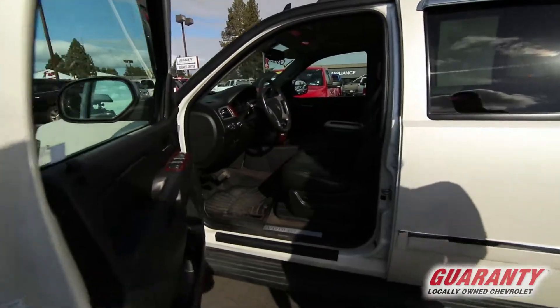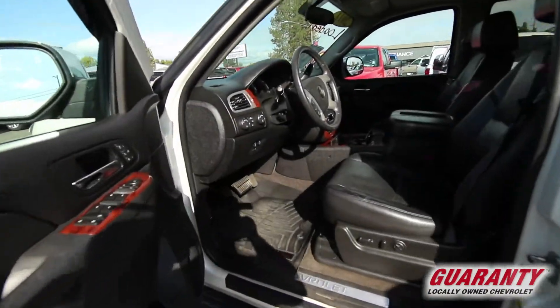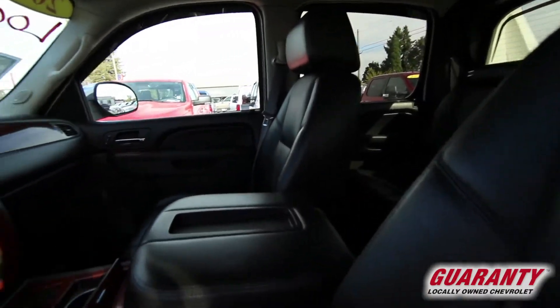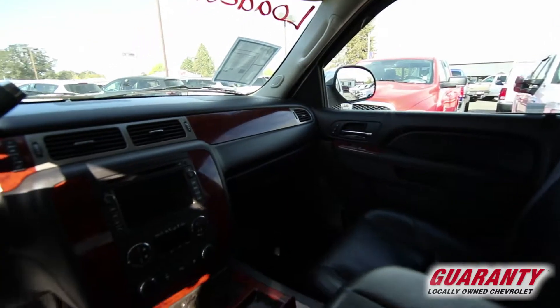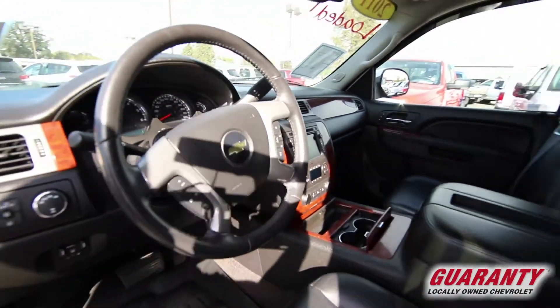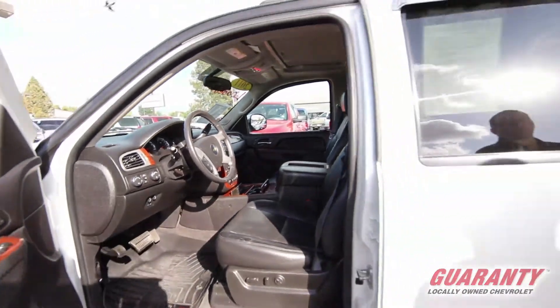It has power windows, power door locks, tilt, cruise, air conditioning, Bluetooth, power seats, heated and cooled seats, memory seats. You've also got navigation, and you've also got Bose premium sound in this vehicle.